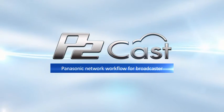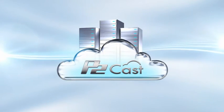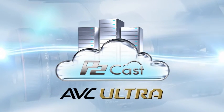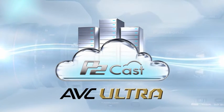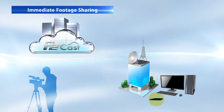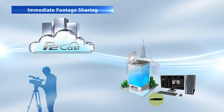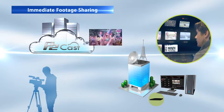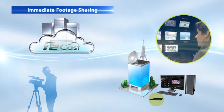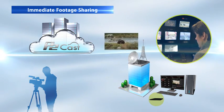In 2015, Panasonic will launch a subscription-based cloud service for broadcasters called P2 Cast. Combining AVC Ultra cameras and cloud technology creates an ultra-efficient workflow for news. The first function is immediate footage sharing. Uploaded proxy video can be viewed on cloud apps, so that news directors, editors, and other relevant staff can immediately check and share footage. In addition, proxy video can also be downloaded to a local computer, so that it can be used directly for broadcast when good enough quality is considered suitable.